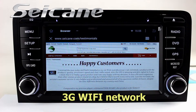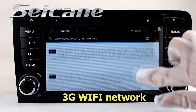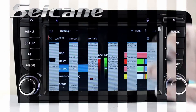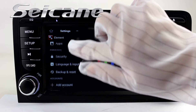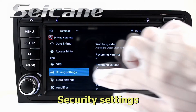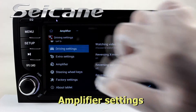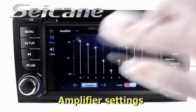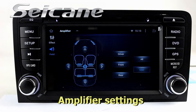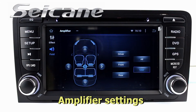Surf on the internet via Wi-Fi or 3G function. You can set a Wi-Fi hotspot in your cell phone. In the settings interface, you can set options, security, EQ values, steering wheel control buttons, and more.